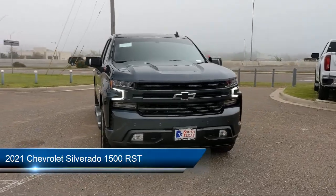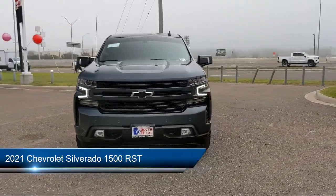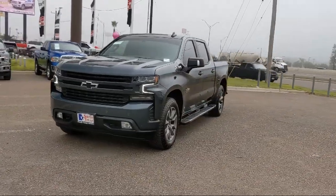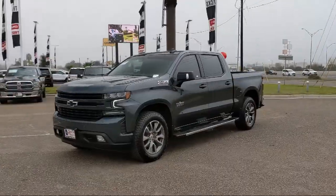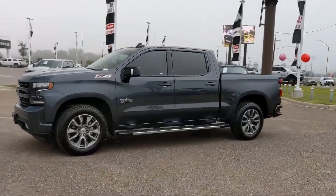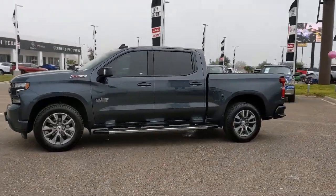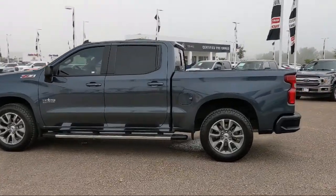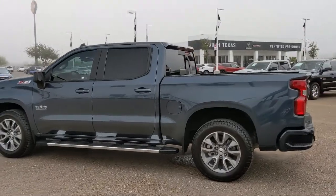It comes equipped with smart device integration, heated front seats, power outside mirrors, external engine oil cooler, lane change alert with side blind zone alert, convenience package with bucket seats, MP3 player, four-wheel drive, convenience package 2, tow package, and has less than 20,000 miles on the odometer.